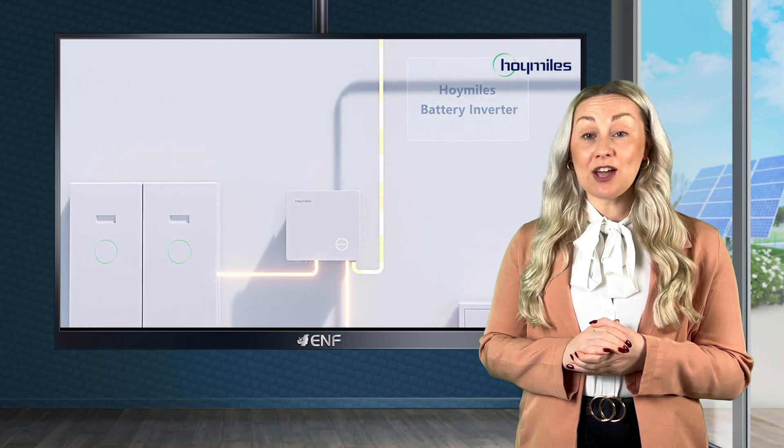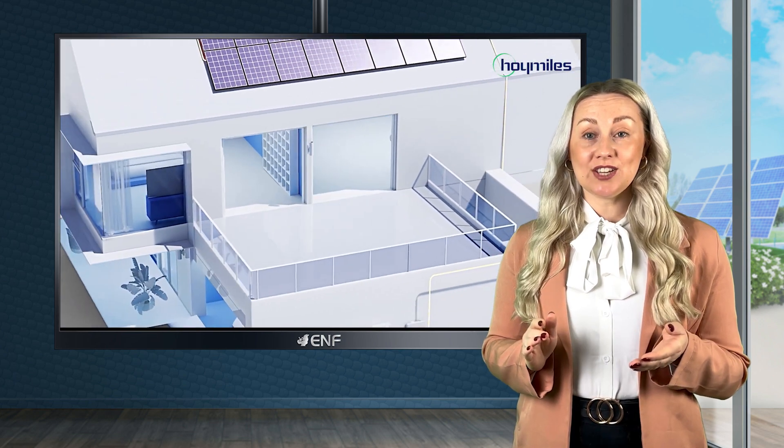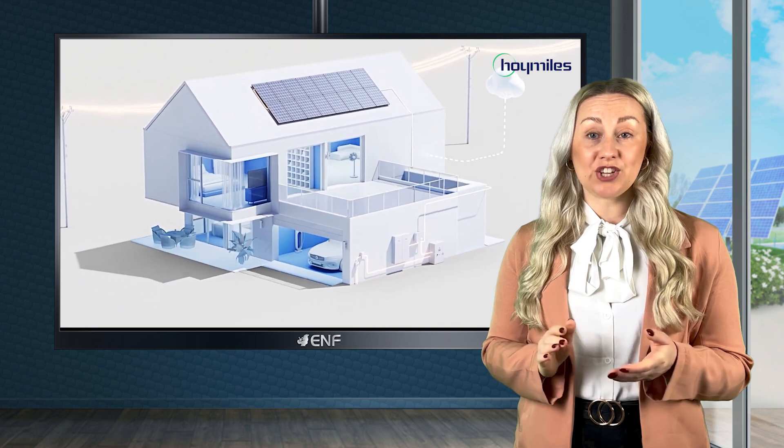The option to connect up to six panels per inverter allows for faster installation, saving both time and money. Customers can also add more panels as their power requirements change over time.